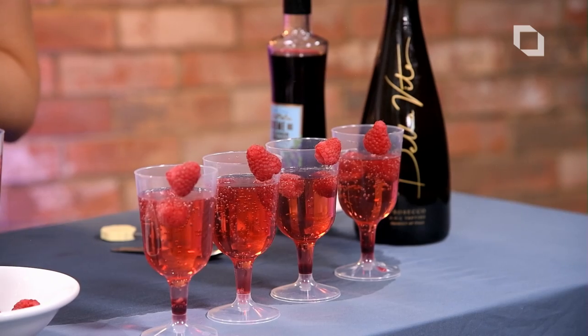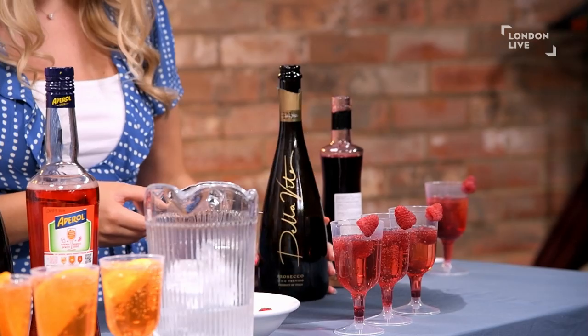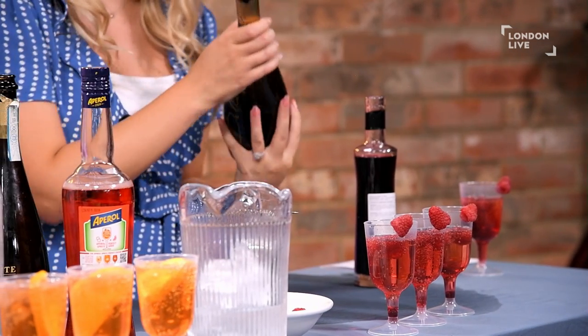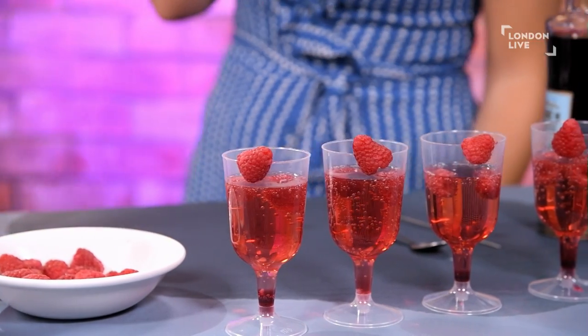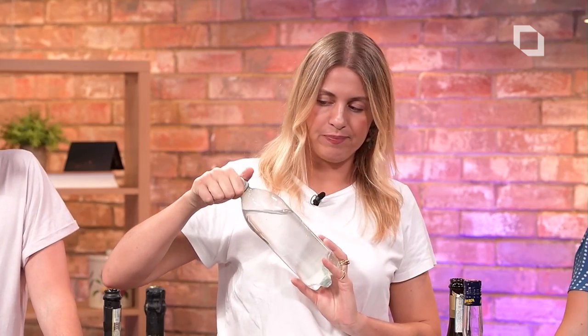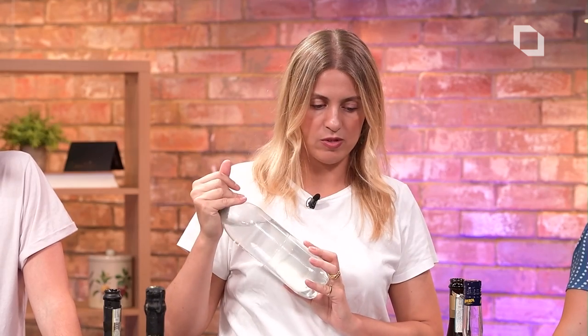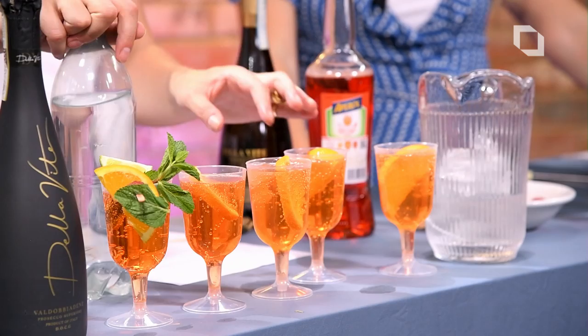So this is called the Raspberry Fizz. I'm putting a bit of liqueur in here first, and then some Treviso Prosecco from Della Vita, which is the one that's recommended for mixing, and then I've garnished it with a little raspberry. We have three parts Prosecco and two parts Aperol, then a spritz of fizzy water or soda water, some ice and orange slices. You just muddle it all together and it's actually quite a simple cocktail to make. This is a Hugo.